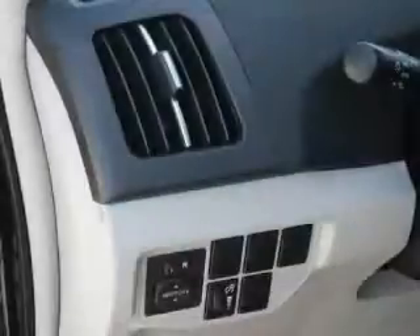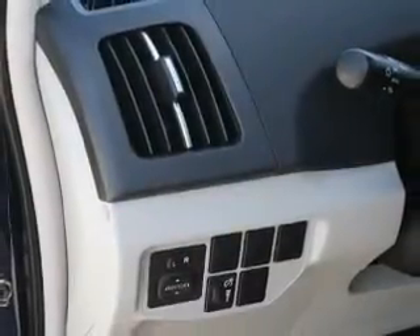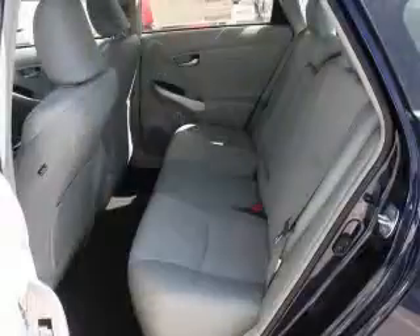Keyless entry. Power door locks. Power windows. Bluetooth wireless. An AM FM stereo with a CD player. Power mirrors. Power steering.